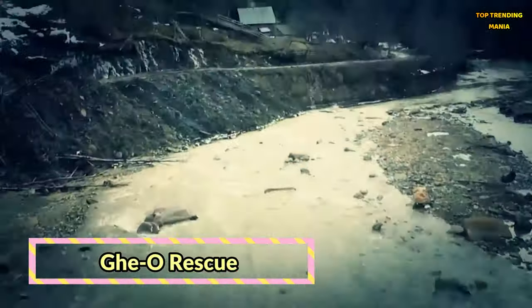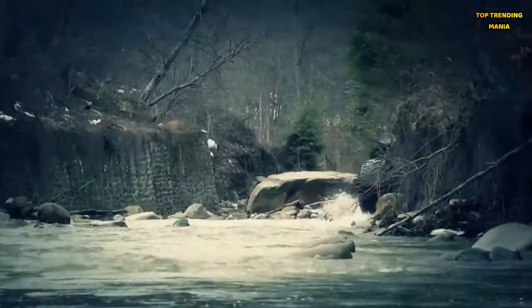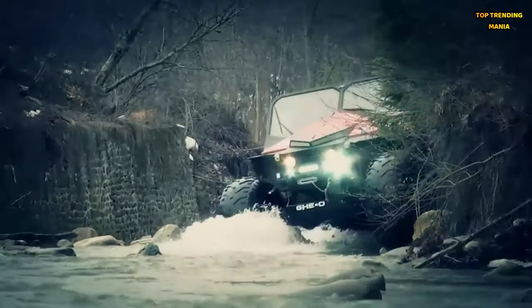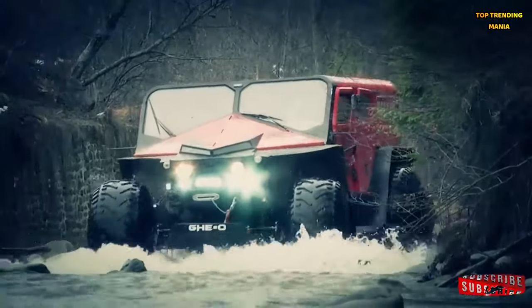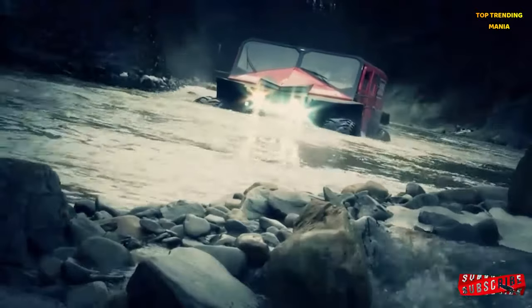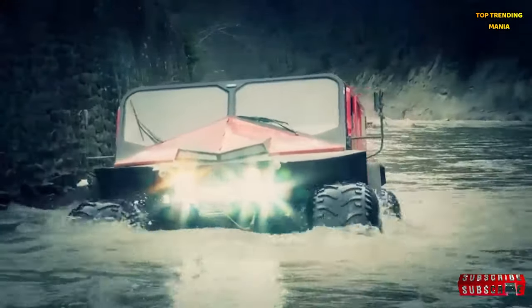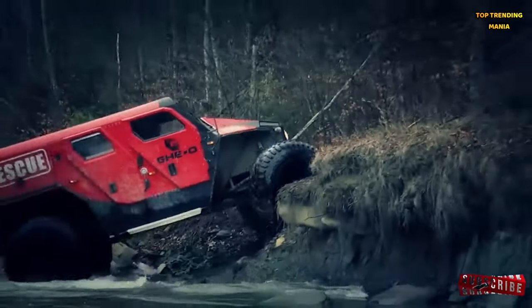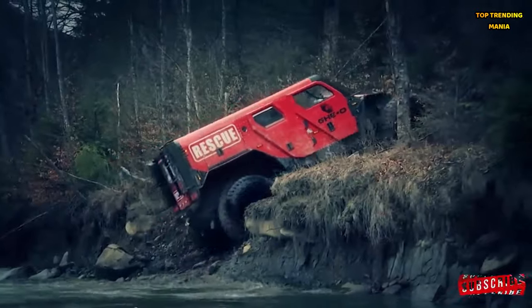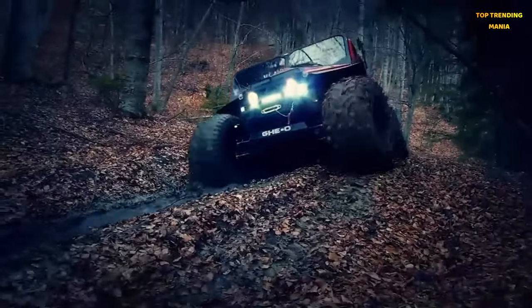Geo Rescue. When disaster strikes, the Geo Rescue is the ultimate lifesaver. This rugged amphibious vehicle is purpose-built for search and rescue missions, with its all-terrain capability and versatile configuration. Whether it's floods, snowstorms, or rough seas, the Geo Rescue is always ready to respond, providing critical support in the most challenging scenarios. Its durable construction and powerful performance make it a trusted ally for emergency responders and humanitarian organizations worldwide.